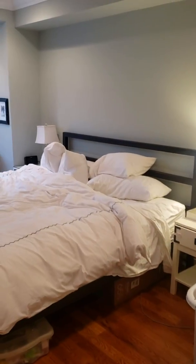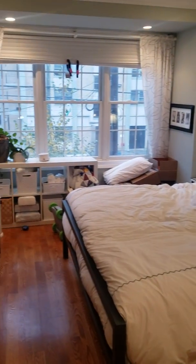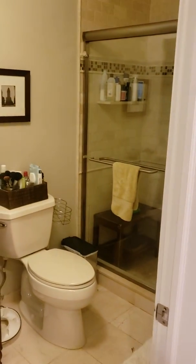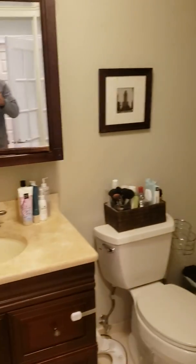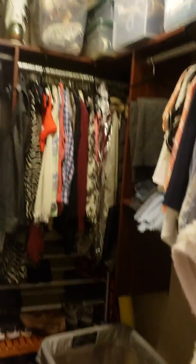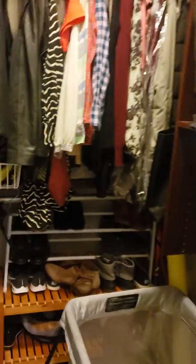Coming into the master bedroom — those are blackout curtains, and you have a place for the TV here. Then the bathroom ensuite is in the bedroom — glass shower. Check out all this closet space: California closets, lots of storage.